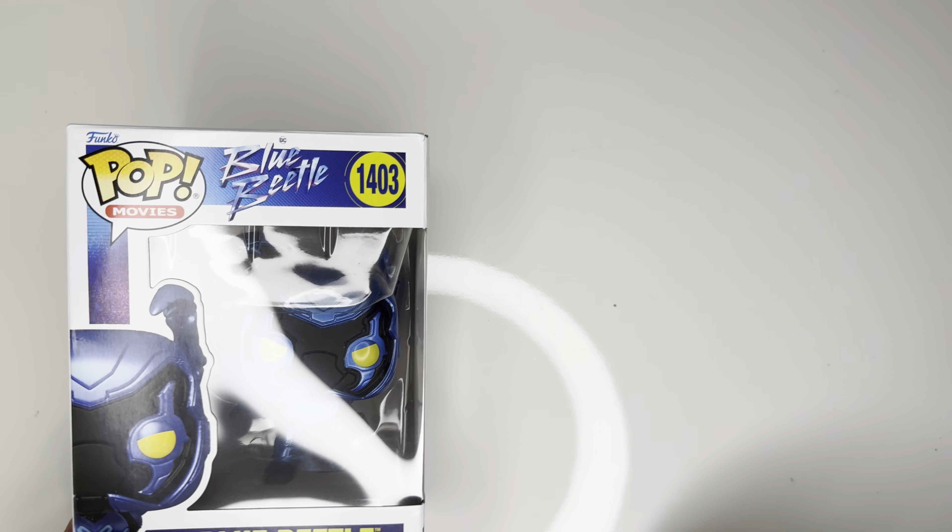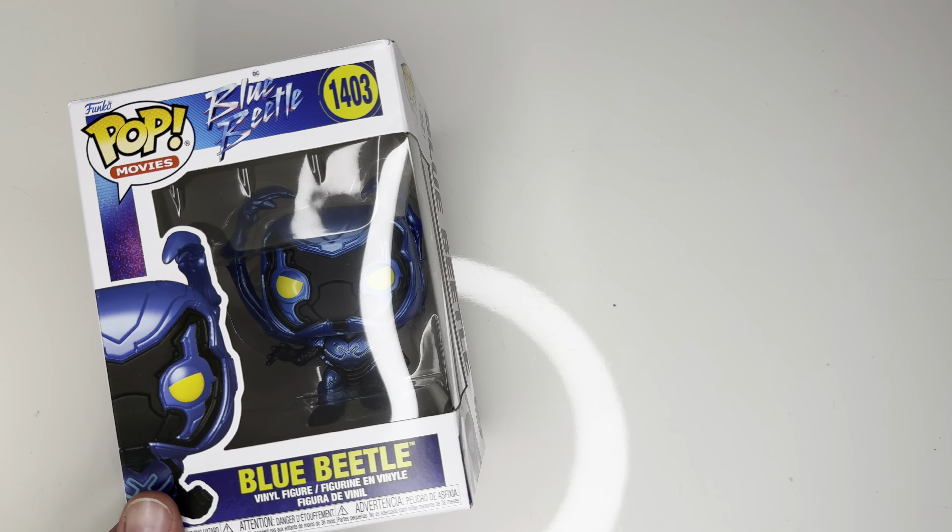Hey everybody, welcome back to BK's Bullets. As always, I'm your host Brent Cassini, and today we're taking a look at this Blue Beetle Funko Pop.